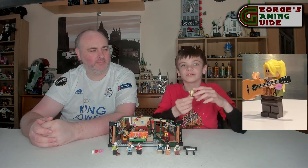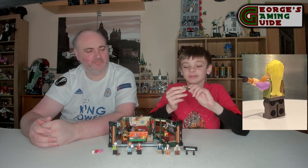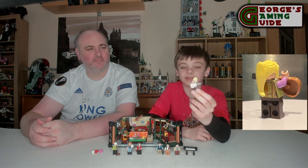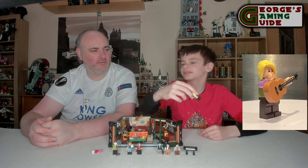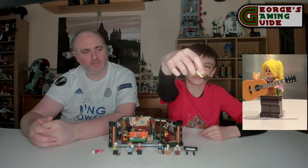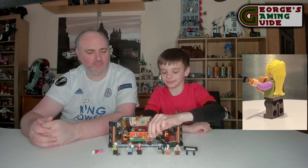Then we have got Phoebe Buffay. This is quite a nice minifigure. We've got her with her guitar and blonde hair. In the series she's got quite an odd style of clothing — we've got really dark brown trousers and a purple top. I'm trying to figure out how to describe it, to be fair.